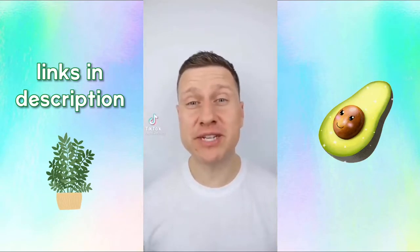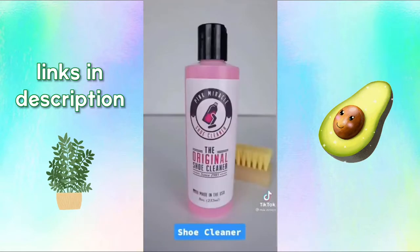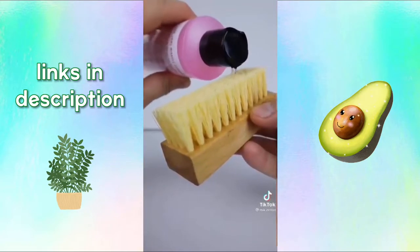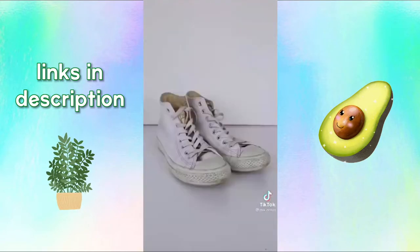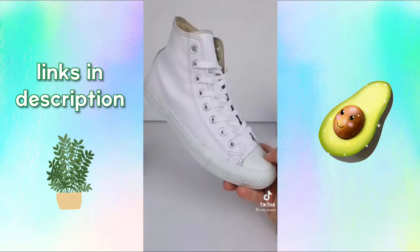On products you need or don't. This is Pink Miracle, and it will bring your shoes back to life. Just place a few drops on the included brush, give your shoes a good scrub, and your shoes will turn from this to this, giving your shoes new life again.